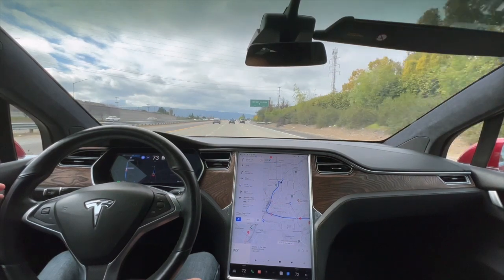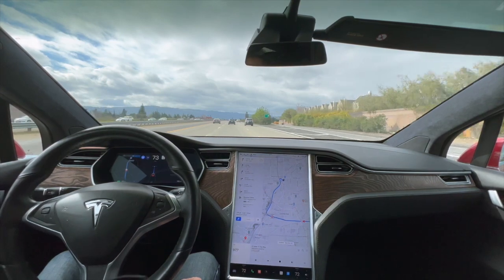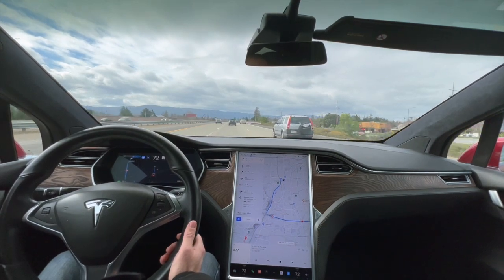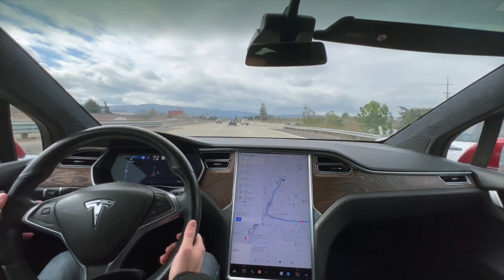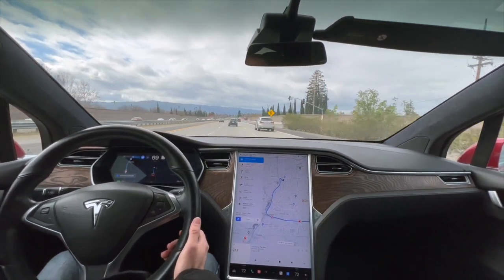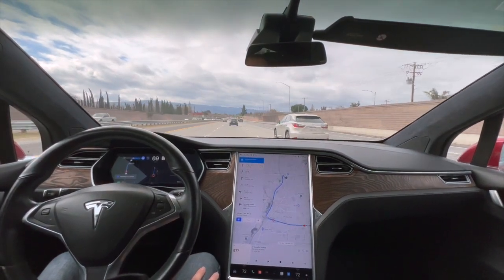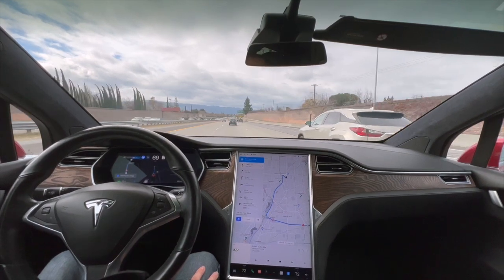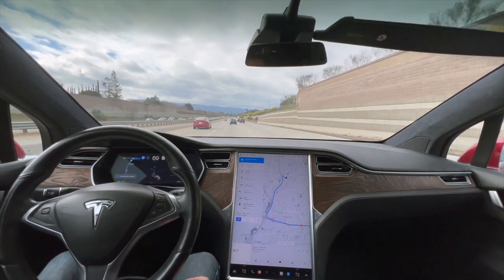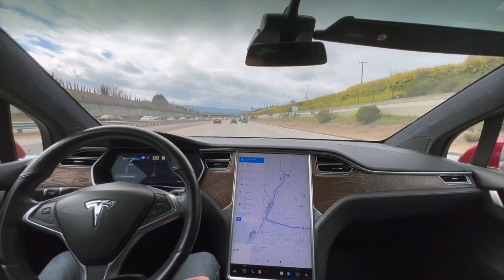In these videos I'm always very closely paying attention and want to make sure I'm being safe. I would actually say I'm probably paying more attention driving this than I would normally driving myself. I always have my hands on the wheel, but I've noticed in some videos you can't really tell it's doing everything on its own — it might even look like I'm using the steering wheel.